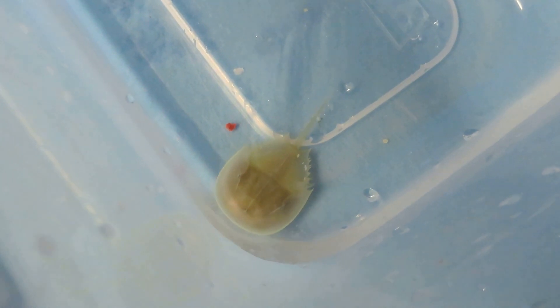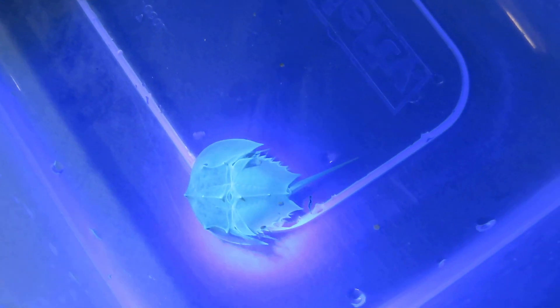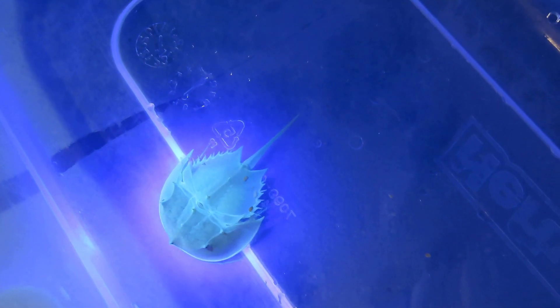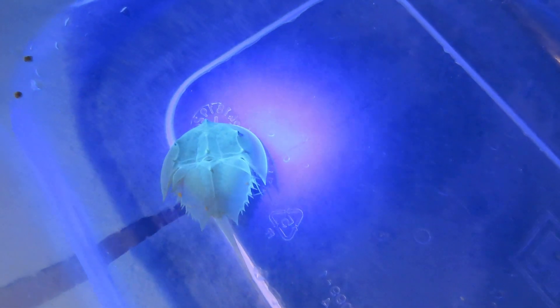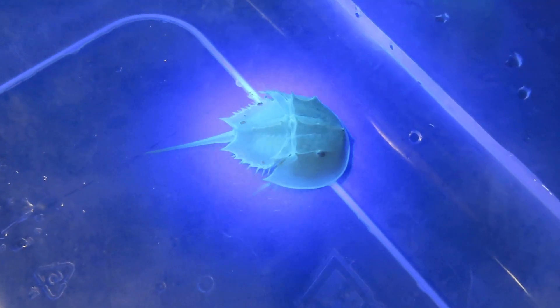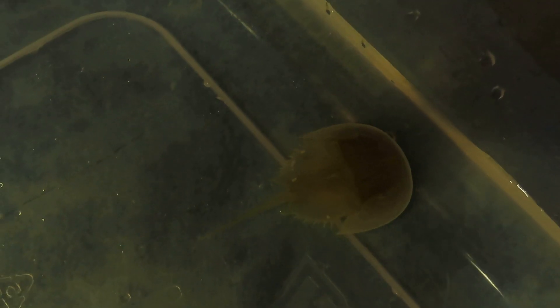Another cool fact is that they glow under UV light. We'll try it out — you can see them glow almost green. With regular light they look normal, but under UV light they take on this greenish-blue glow, which is pretty neat. Just like scorpions, horseshoe crabs also glow under UV light.